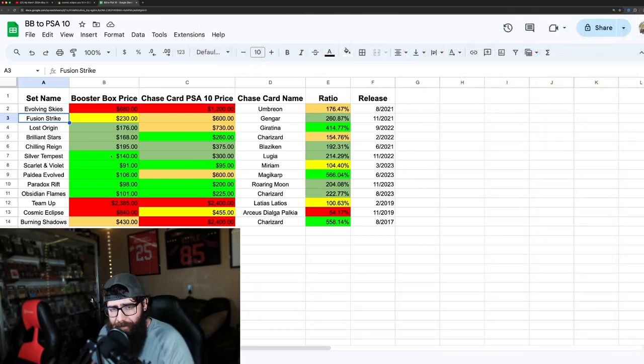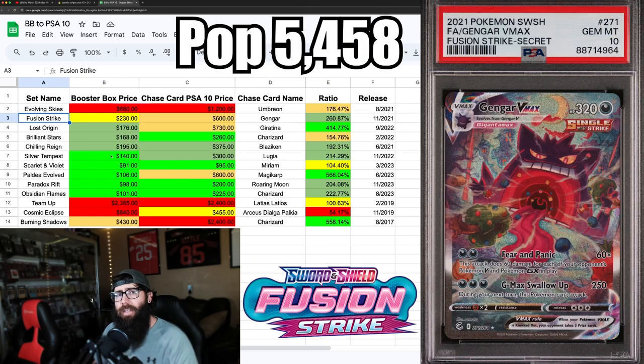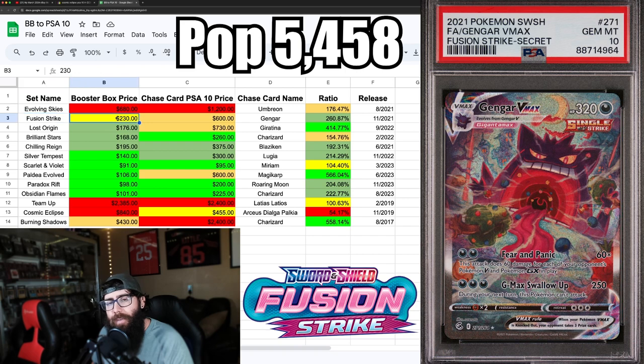Next up is Fusion Strike, the latest set that sold out on the Pokemon Center. It shot up and is around $230 now — I put that in yellow. It's the only one in that mid-range; everything else is either a lot cheaper or a lot more expensive. You've got that beautiful Gengar card, last sold around $600 — kind of yellow getting into red on pricing.